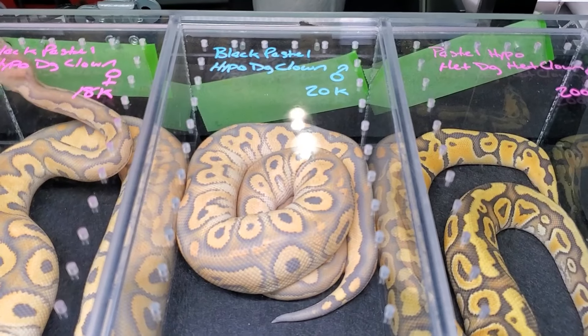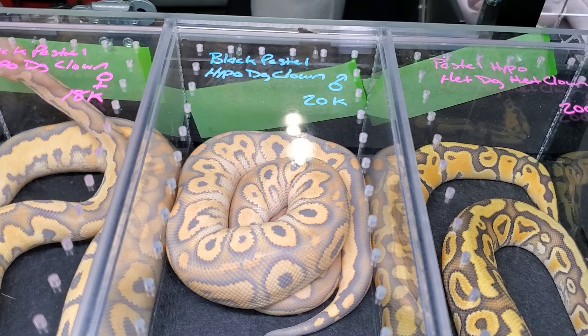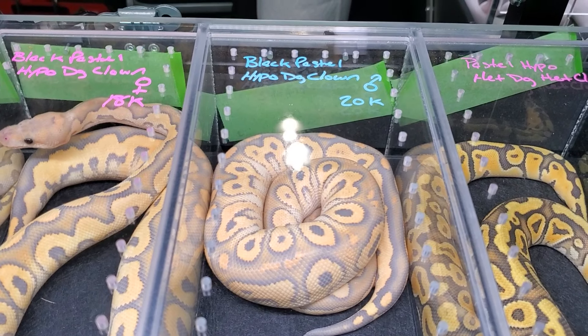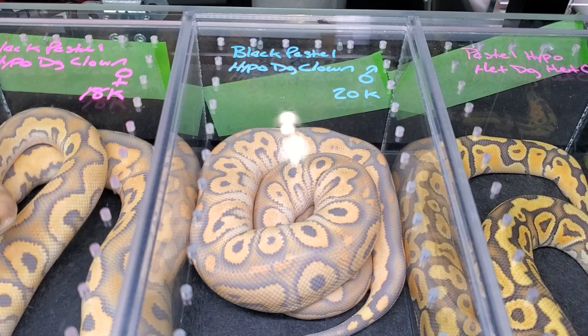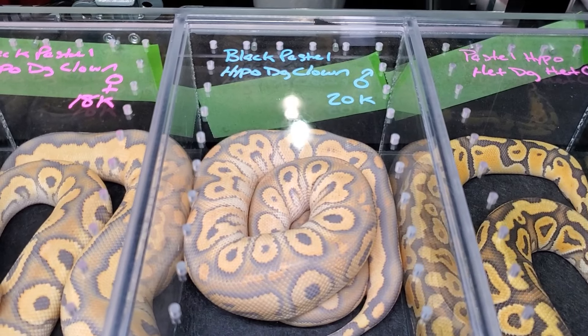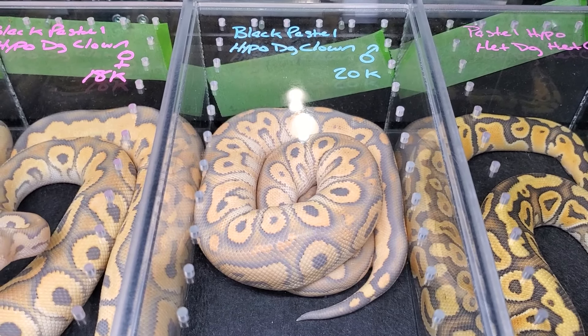It's hard to even describe these because of how weird it is, and I don't mean weird in a bad way, because they literally look like ghosts. I've been using the name Hypo for a long time, but still to this day people call it Ghost. Now with the advent of Desert Ghost, people are starting to call it by its proper name, Hypo. But it is ghostly — it looks like a haunted ball python, and for that reason alone, these are so unbelievably cool.